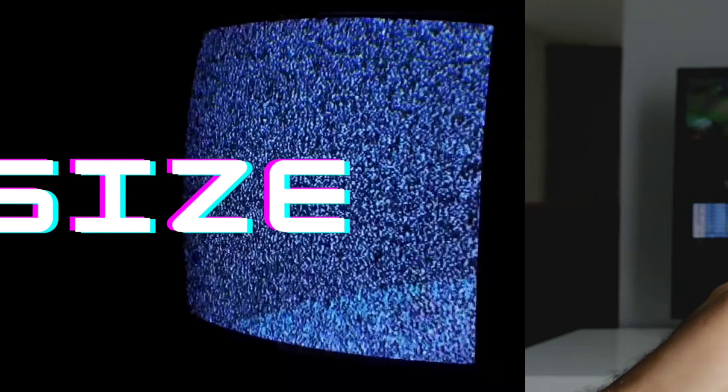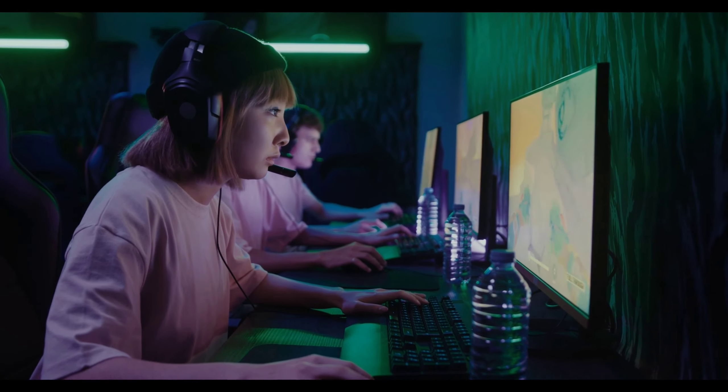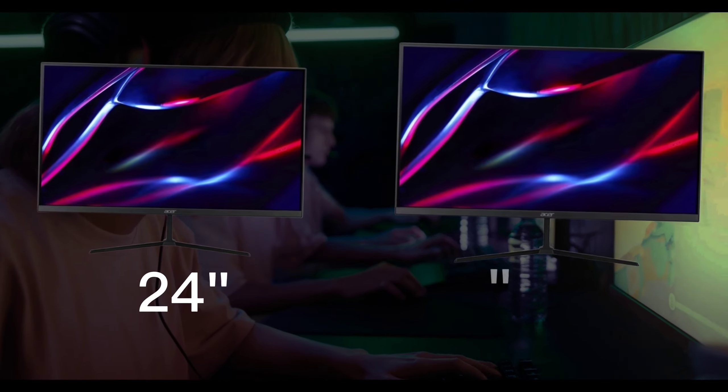First up, size matters. Bigger monitors can wrap you into the gaming world, while smaller ones provide sharper details. The happy medium? Typically, it's between 24 to 27 inches.